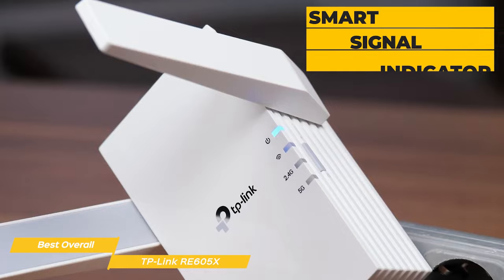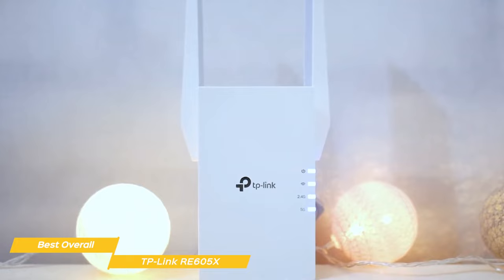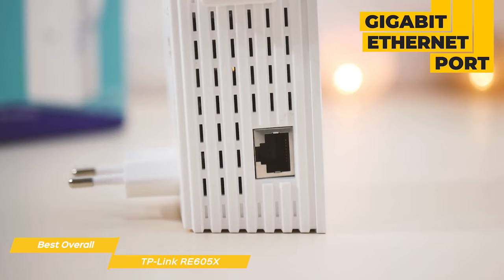The TP-Link RE605X can create a seamless network with your router using one-mesh technology, meaning your devices switch between your router and the extender without dropping the connection — a game changer for larger homes. It also features a gigabit ethernet port so you can create fast, reliable wired connections for your PC, smart TV, or gaming console anywhere in your home.